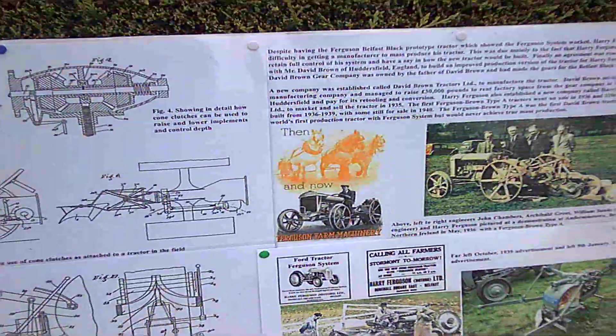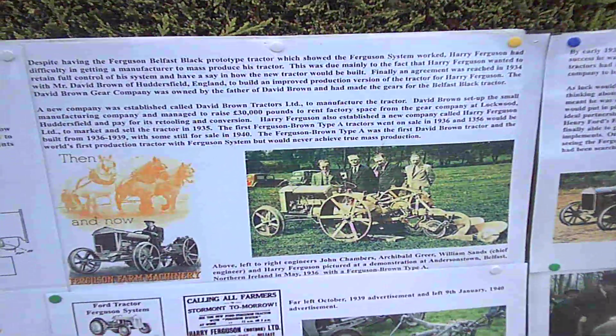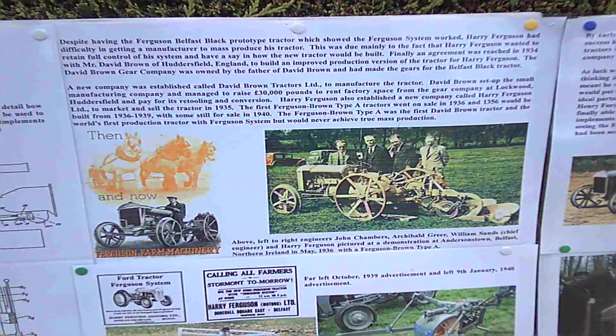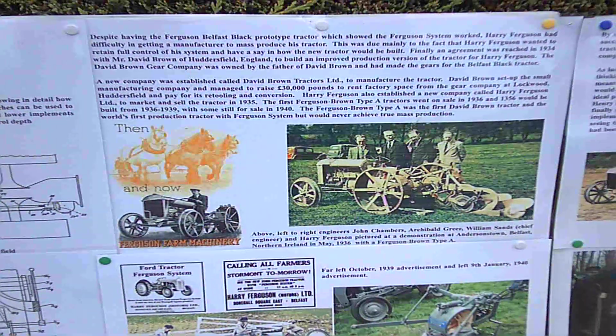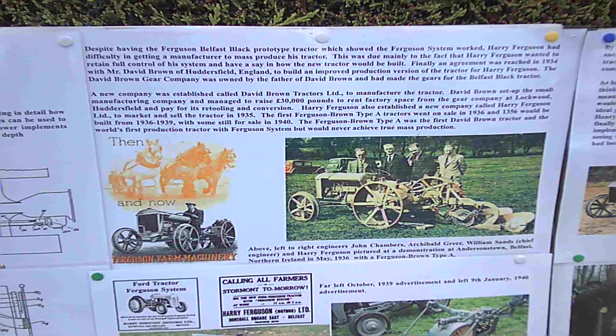By 1935 it was perfected and ready for production. Just the year earlier, Ferguson had made an agreement with David Brown at Huddersfield, and David Brown would build the improved version of the Ferguson Belfast Black tractor, commencing production in 1936.